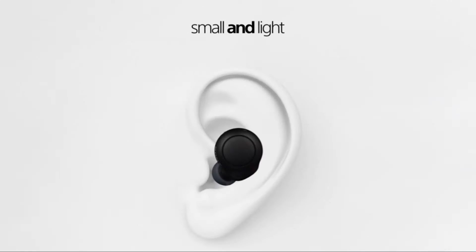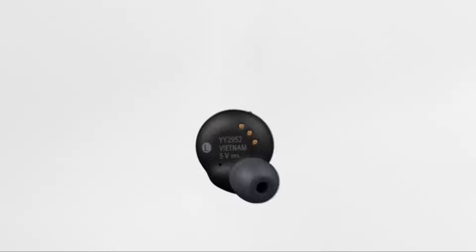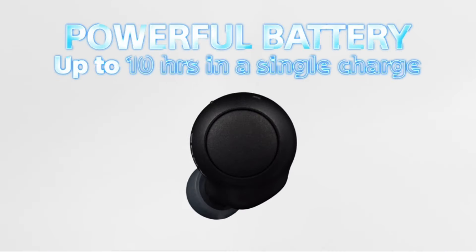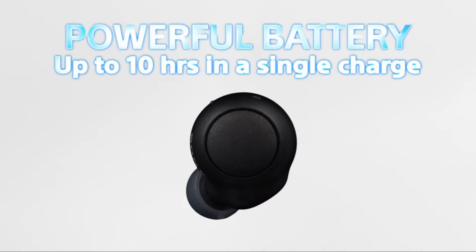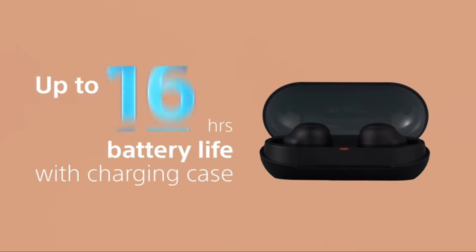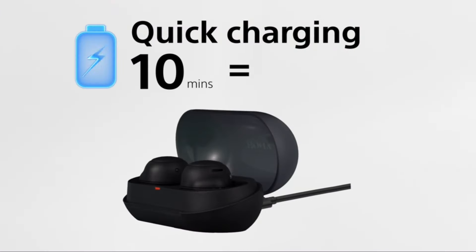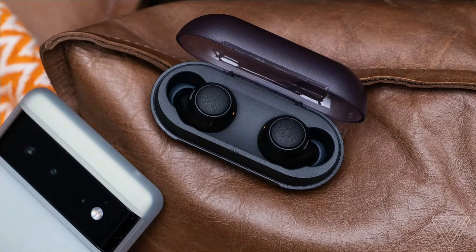Sony WF-C500 truly wireless earbuds are ranked number four on my list. If you want to listen to music on the move and prefer earbuds that don't get in the way, the Sony WF-C500's lightweight design is ideal for you. These earbuds have a pleasant sound and do not interfere with your daily activities. They have a long battery life, appear high-tech, and deliver high quality audio. Sony claims the WF-C500 can last up to 10 hours on a single charge, plus an extra 10 hours with the case.